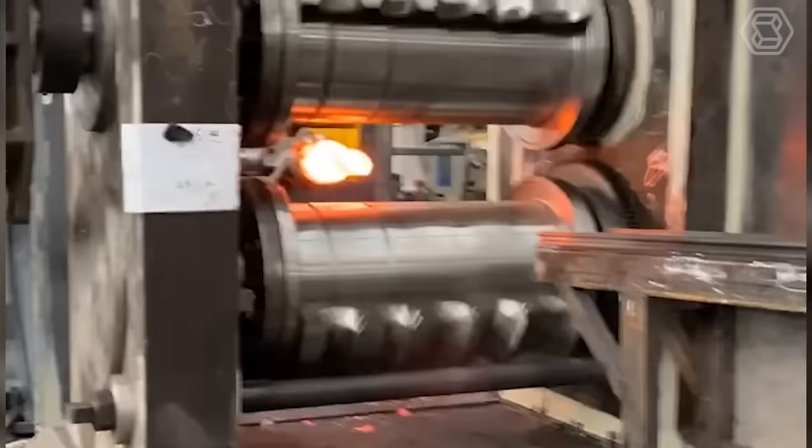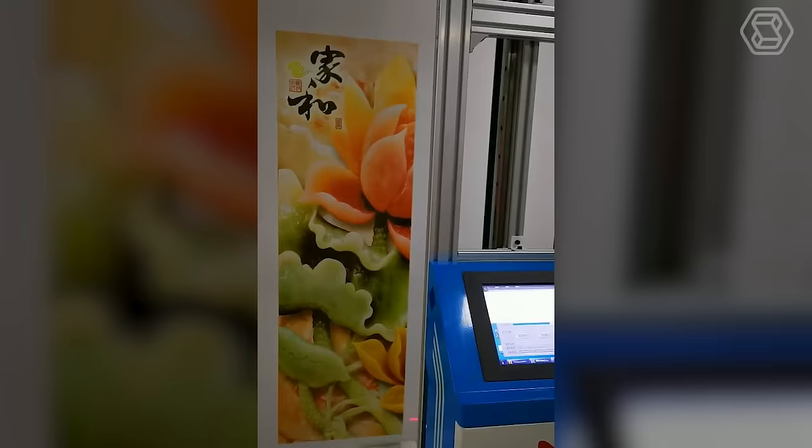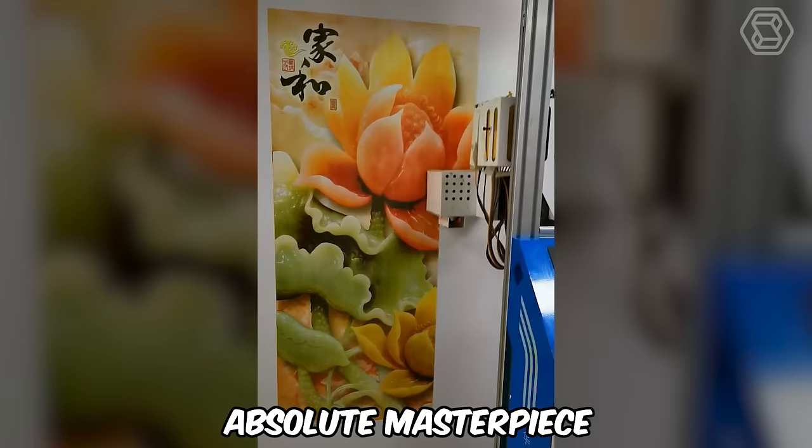Two technological behemoths with metal cogs at the service of industry, working tirelessly to create perfect parts. Studying the workflow of the previous machine in more detail, it becomes clear how it brings to life colorful panels, each of which is an absolute masterpiece.